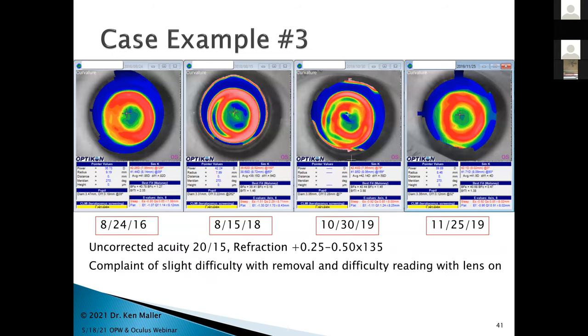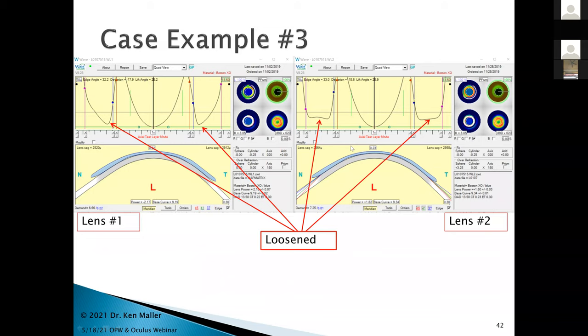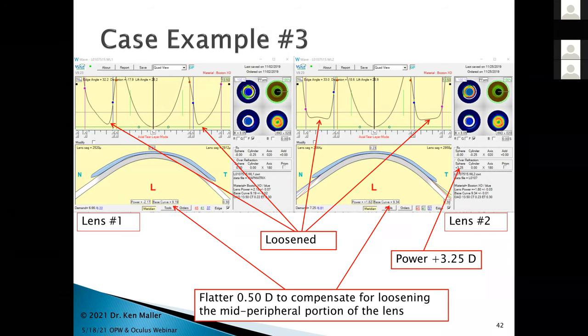I apologized and said we'll fix that. The original left lens versus the new left lens — he was also complaining about a little trouble loosening it, so I loosened the lens slightly. As a result of loosening that area and adding in the three and a quarter diopters that I had over-minused him with the lens on, I also compensated by flattening the treatment by a half diopter. That solved his problems. He's doing fantastic to this day — a very interesting application of the CSP data.